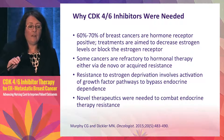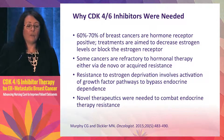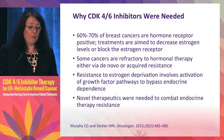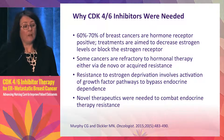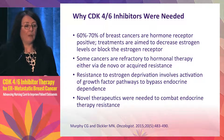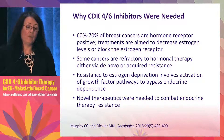So the first question is: why do we need these CDK4/6 inhibitors? About two-thirds of breast cancers are hormone receptor positive. The classical treatments either decrease estrogen levels — as aromatase inhibitors do — or block the estrogen receptor with tamoxifen or fulvestrant. However, a significant number of hormone receptor positive cancers have intrinsic resistance to these agents, and in the metastatic setting all patients will eventually become resistant to endocrine therapy.